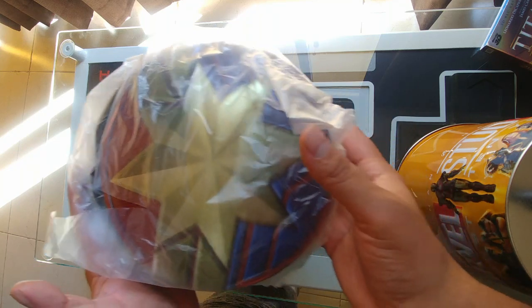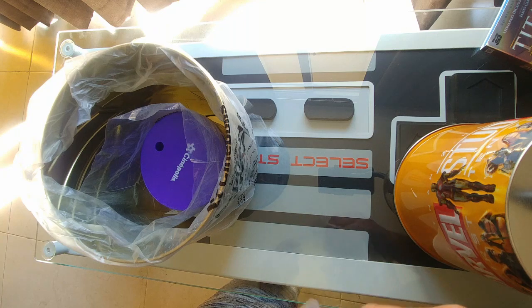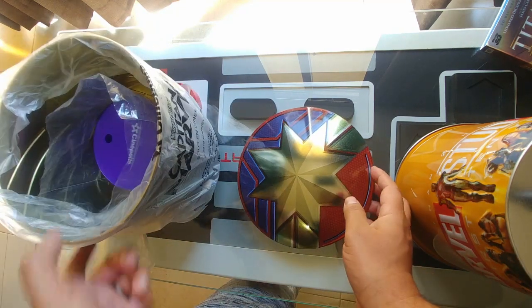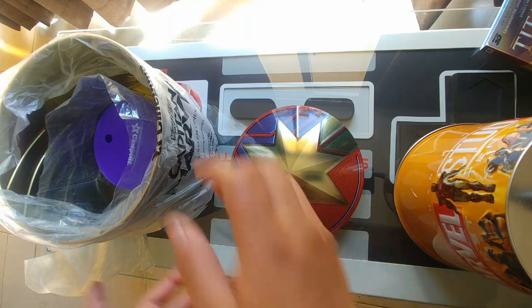This is a popcorn bucket which I have never seen one at this movie theater, because I've seen popcorn buckets with lids but not at the movie theater. So let's check this out.